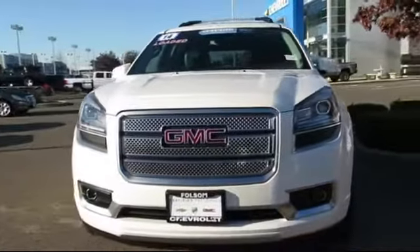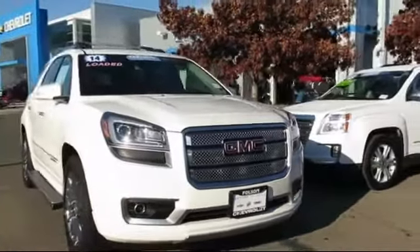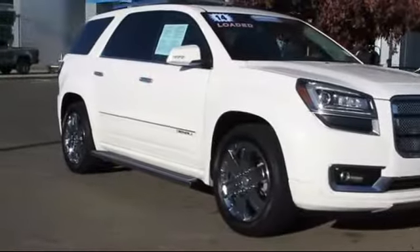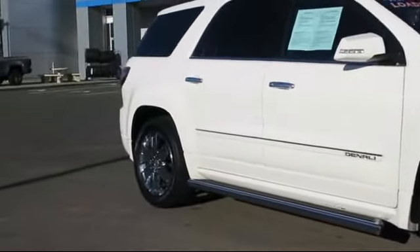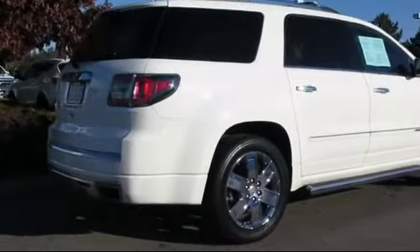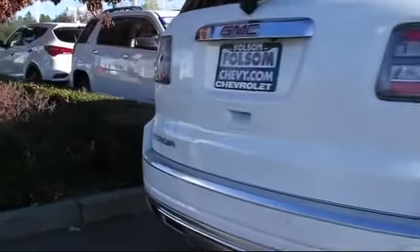And here's another example of a great Folsom Chevy vehicle, and comes equipped with moonroof, ventilated front seats, roof rack, power rear liftgate, climate control, alloy wheels, heated front seats, Sirius XM satellite radio, third row seating, remote start system, and has less than 35,000 miles on the odometer.